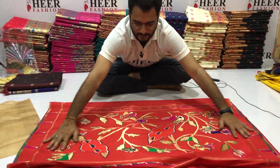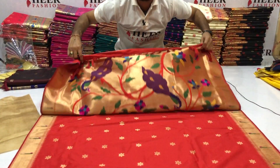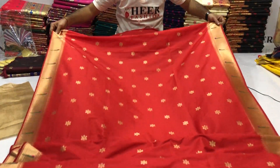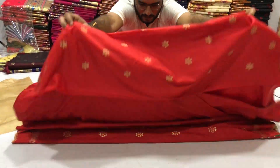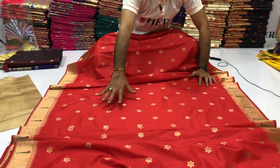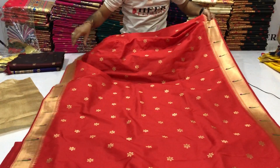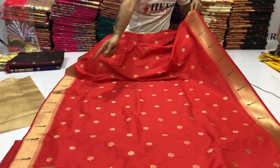Backside view. Golden Zaryu Ingoody on full body, very beautiful looking. Soft material, comfortable material, super material. Golden Zary border on both sides.